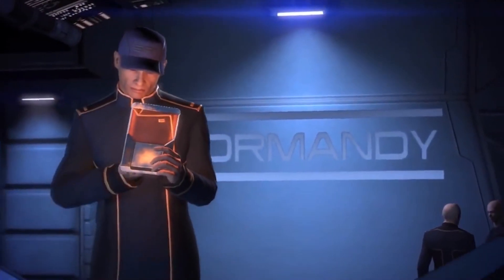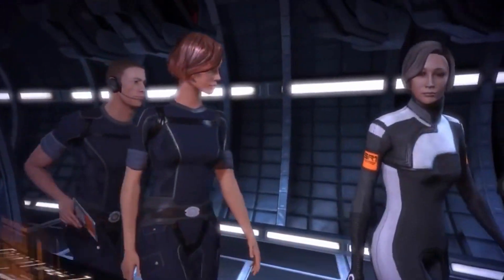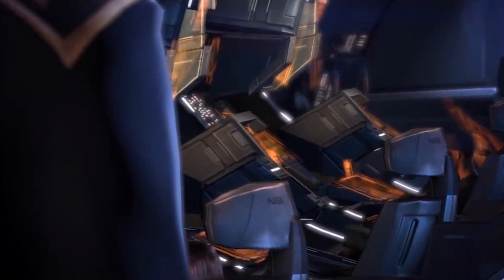The main CIC of the Normandy Class places the commanding officer in a dominant position overlooking the surrounding bridge officers. This configuration was inspired by existing Turian designs, and does not match conventional Alliance doctrine, which normally places the commander in a more central position.